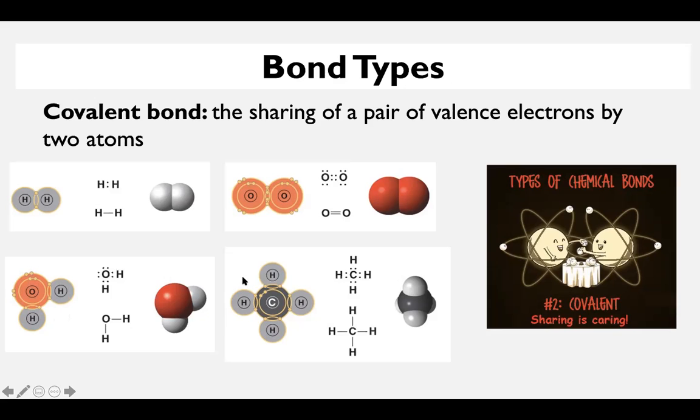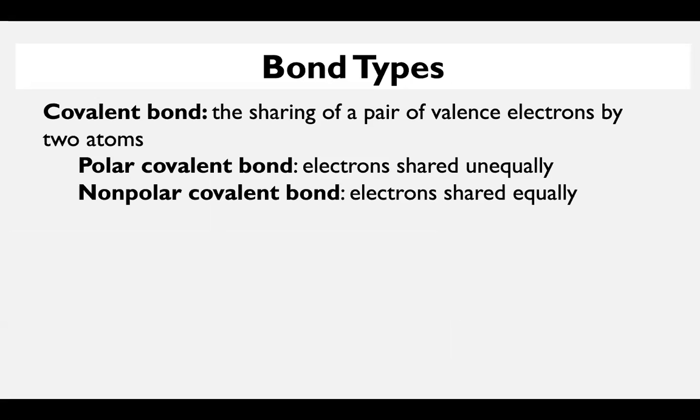H2O, and then CH4 — that's methane. We won't talk a whole lot about methane, but it's another example. Carbon has four valence electrons, so it needs four more, which means four hydrogens can each provide one. So methane is pretty readily formed in nature. That's covalent bonding.